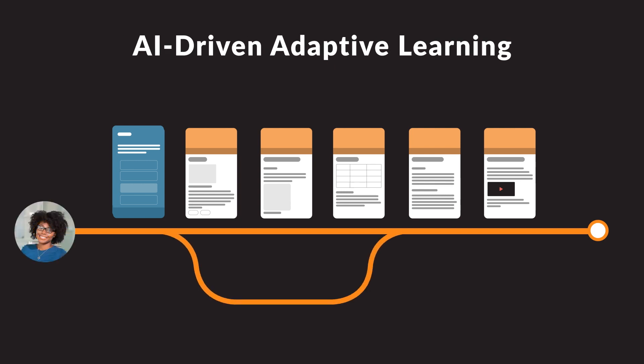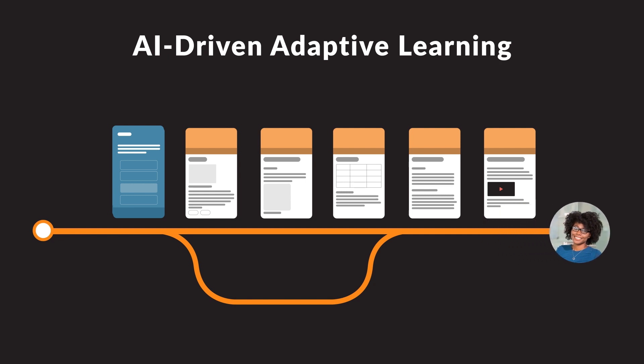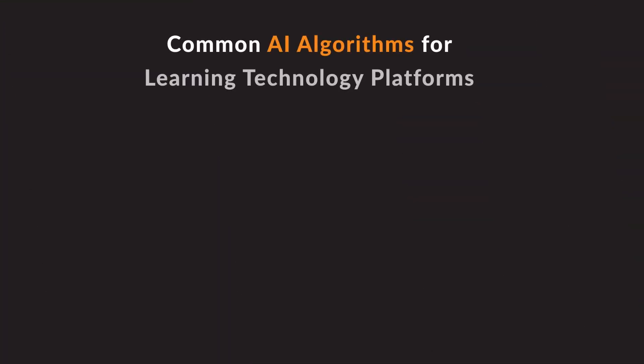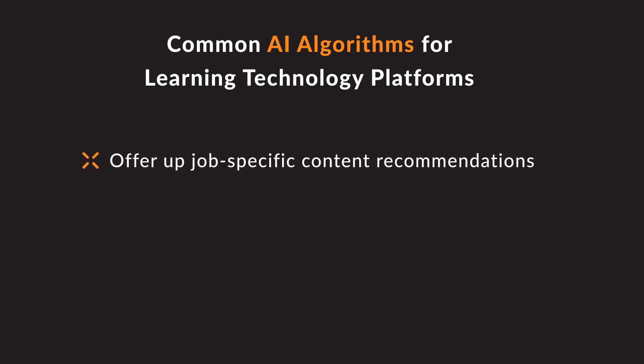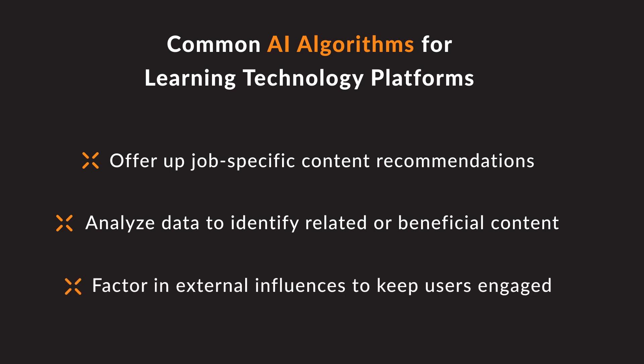AI-driven adaptive learning — welcome smart shortcuts — speeds up your workforce's ability to impact the organization's bottom line, essentially helping them breeze through content that may not be relevant to them or may already be known to them. Here are some common AI algorithms and how they impact the learner experience: offer up job-specific content recommendations and inform personalized learning pathways; analyze data such as content consumption patterns and assessment scores to identify related courses or content that might benefit the learner; factor in external influences such as popularity, content similarity, and newness; and point users towards additional nuggets of information to keep them engaged.